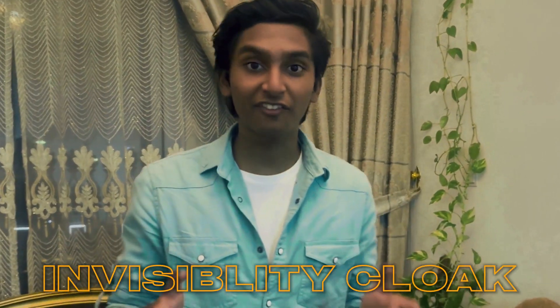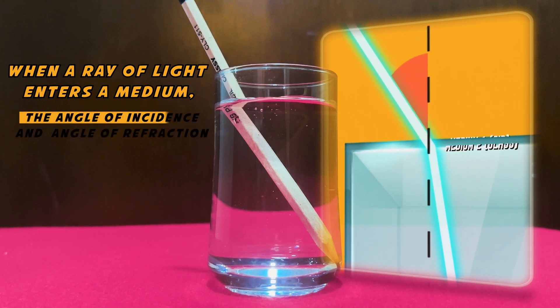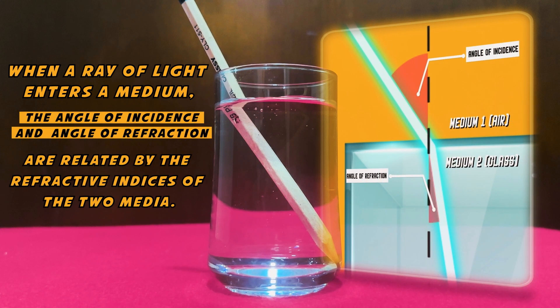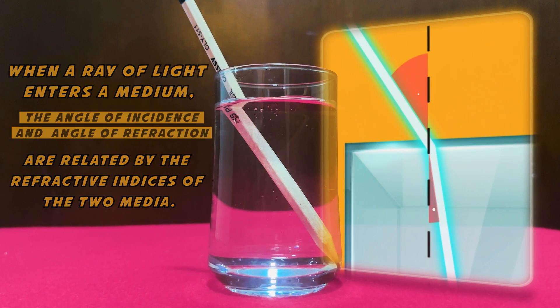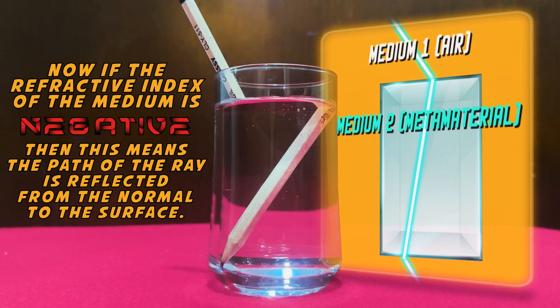Now, about making a real life invisibility cloak — for that we need to achieve something called negative refraction. According to Snell's law, when a ray of light enters a medium, the angle of incidence and angle of refraction are related by the refractive indices of the two media. If the refractive index of the medium is negative, then the path of the ray is reflected from the normal to the surface.